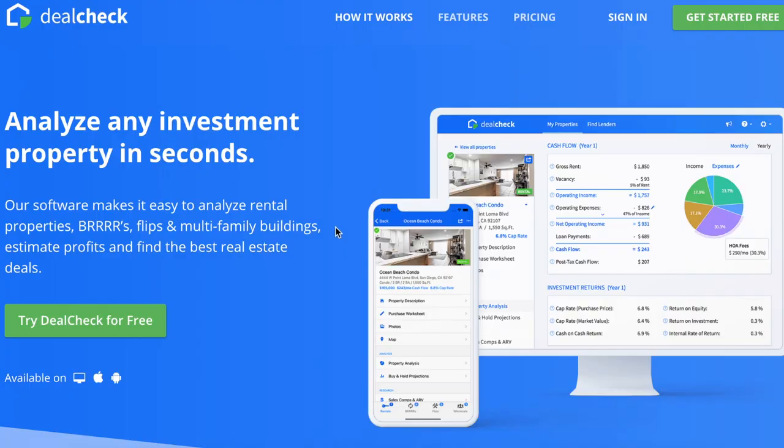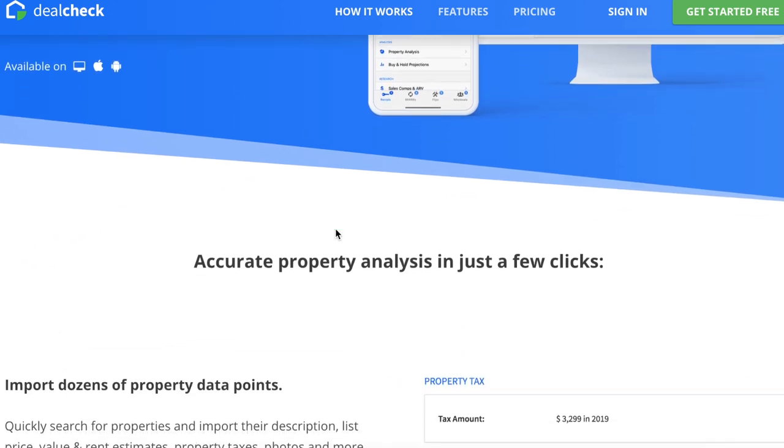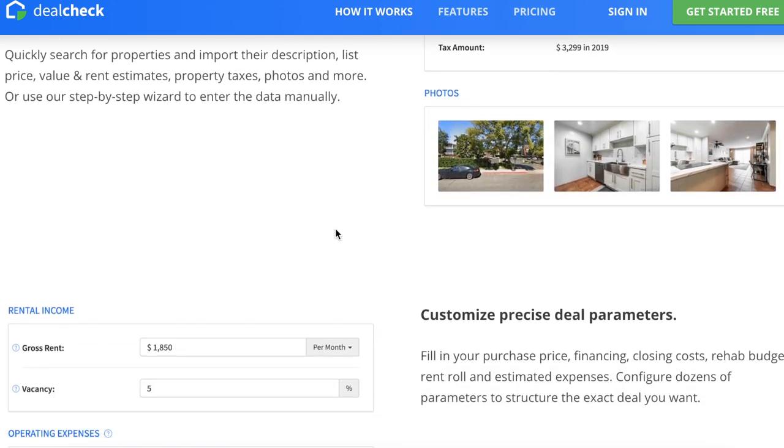So before you begin to flip properties, you want to look at the software that will allow you to run your numbers completely. I like DealCheck for this purpose, and I'll leave a link in the description below to that software. To make things more straightforward, I created a seven-step formula for you to flip properties.